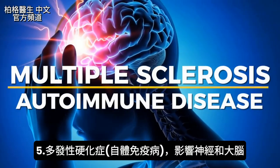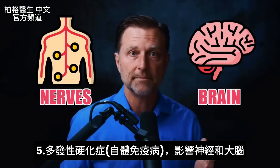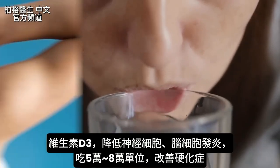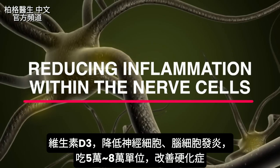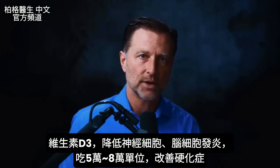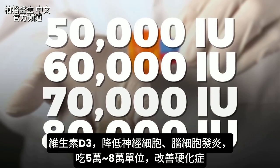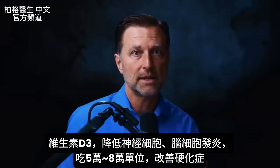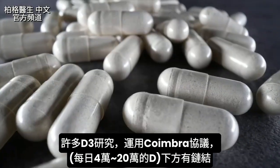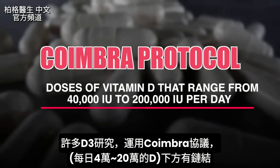Then we get to MS — an autoimmune disease that can definitely affect your nerves and brain. Vitamin D3 is essential in reducing inflammation within the nerve cells and brain cells. You need to take large amounts of vitamin D3 — 50,000 to 80,000 IUs — to put that condition into remission. There's a lot of research on this using something called the Coimbra Protocol; I'll put a link below for more information.